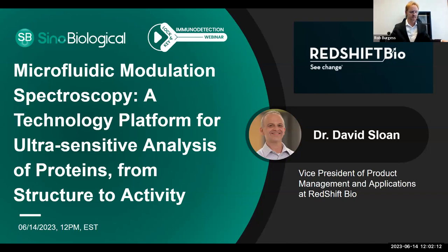Good afternoon, good evening, and good morning, everybody, depending on where you might be from. I am Rob Burgess, head of business development for Sino-Biological, and it is my pleasure and honor to welcome you all to our next installment in our Lock and Key Immunodetection webinar series. We have a very exciting and esteemed speaker from a company called Redshift Bio today. I think you're going to find the topic and the talk very intriguing and interesting.